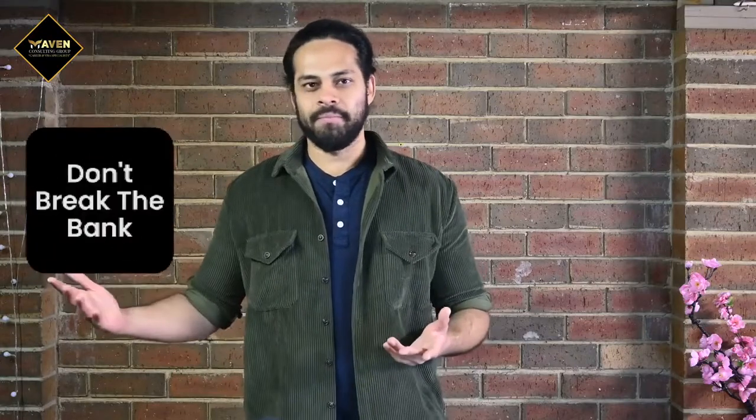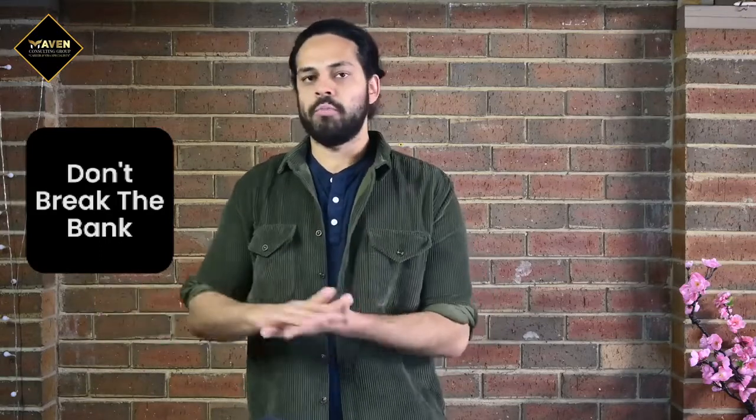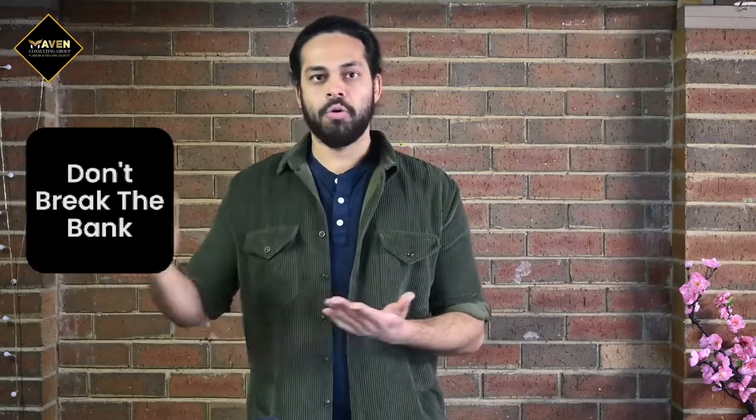The seventh and quite important thing is: don't break the bank. Any institute that says you pay a thousand dollars for six months with guaranteed scores — you don't have to spend that much. No institute or course should cost that much. Make sure you explore your options. One institute I could recommend that offers all of these things is the Maven Institute, and they do it at a quite reasonable price. I'll leave the contact details below — give them a call, fill out the form, and get in touch. There's no harm in inquiring.